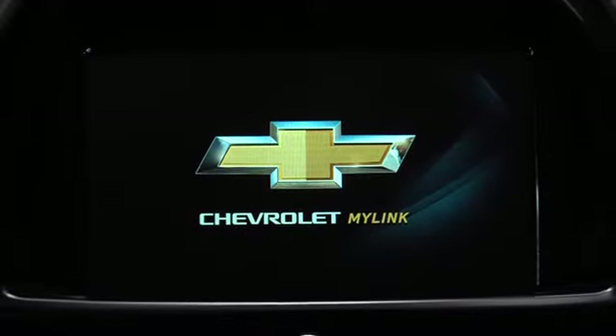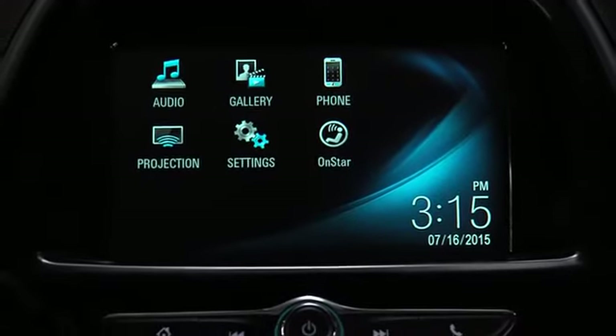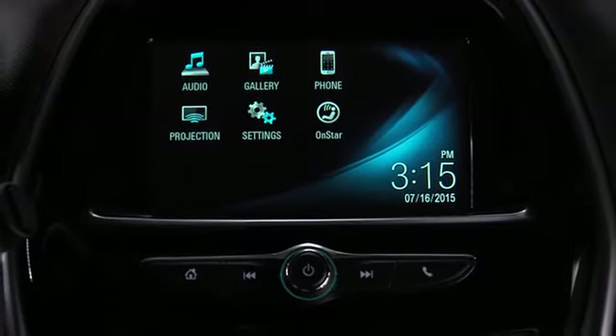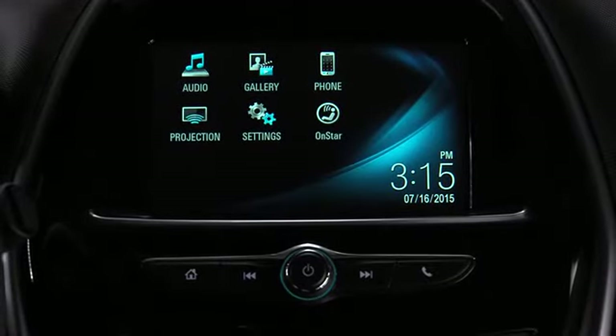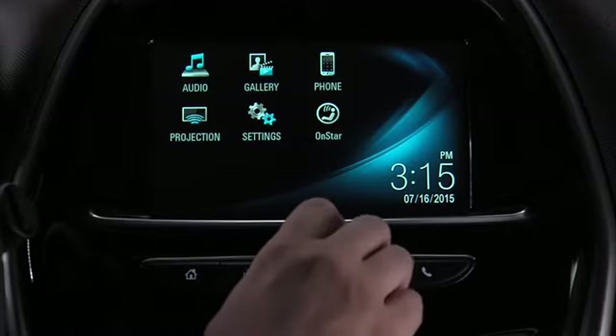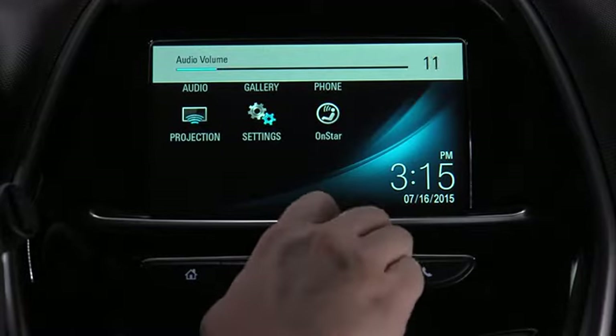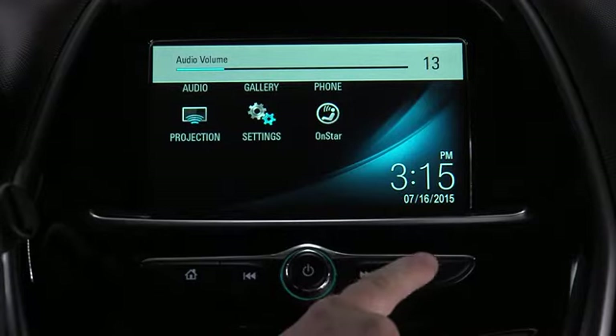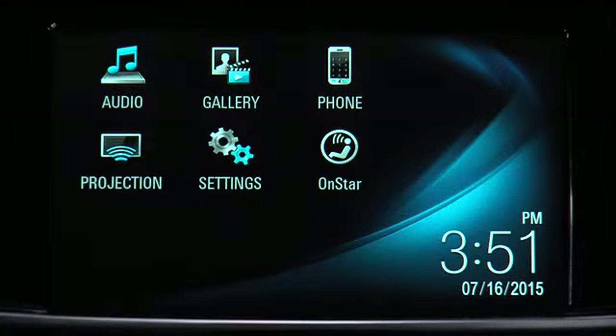The new Chevrolet MyLink infotainment system, with a 7-inch diagonal touchscreen, offers several new features and has a number of updates that make it easier to use. The infotainment system now has a volume knob and Home, Seek and Phone buttons below the touchscreen. The new screen uses a capacitive interface, providing a faster response and easier interaction for the driver.